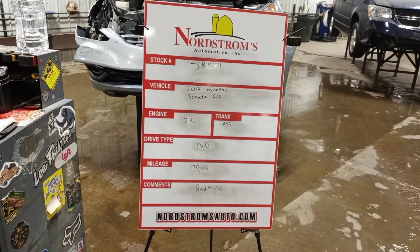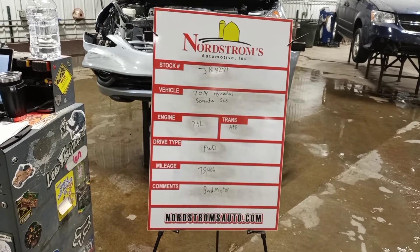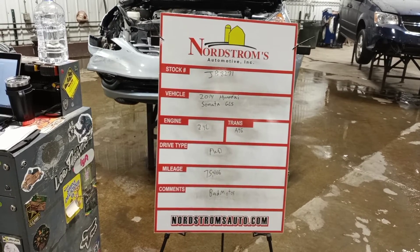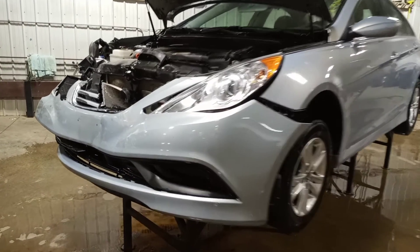Stock number JB 8271, 2014 Hyundai Sonata GLS, 2.4 liter automatic six-speed transmission, front-wheel drive, at 75,466 miles. This one does have a bad motor. It's hit front, silver in color — the technical name is silver blue pearl.